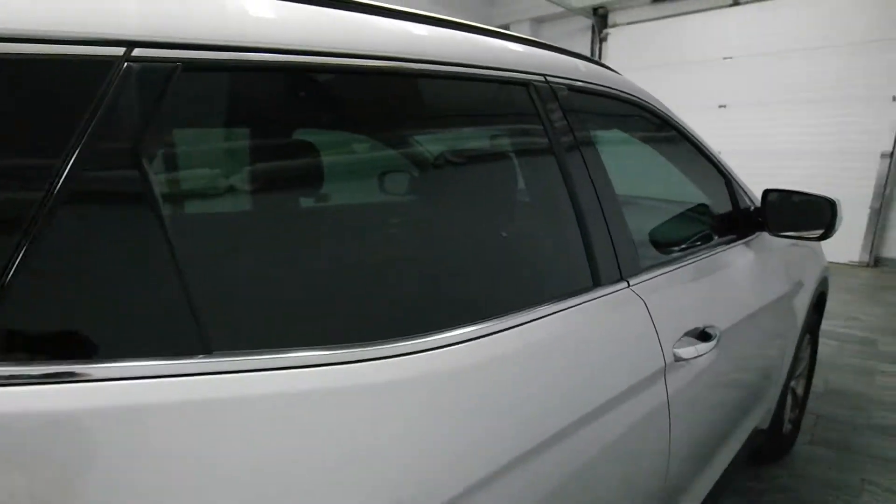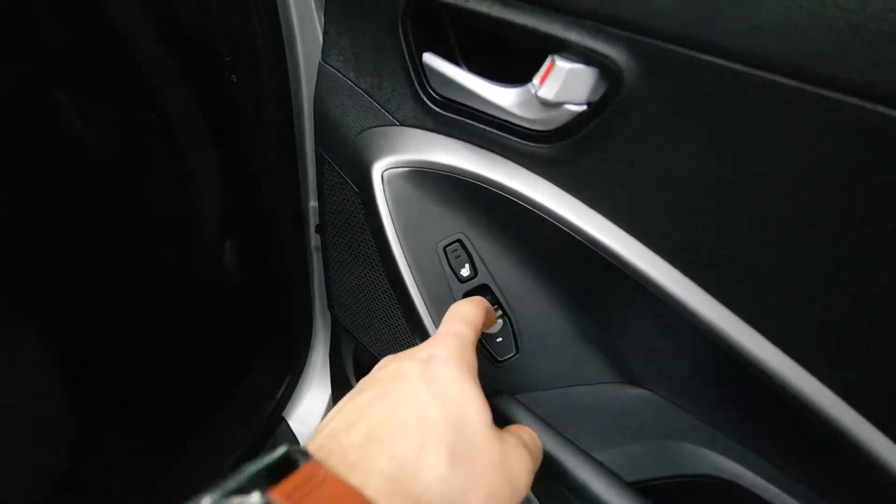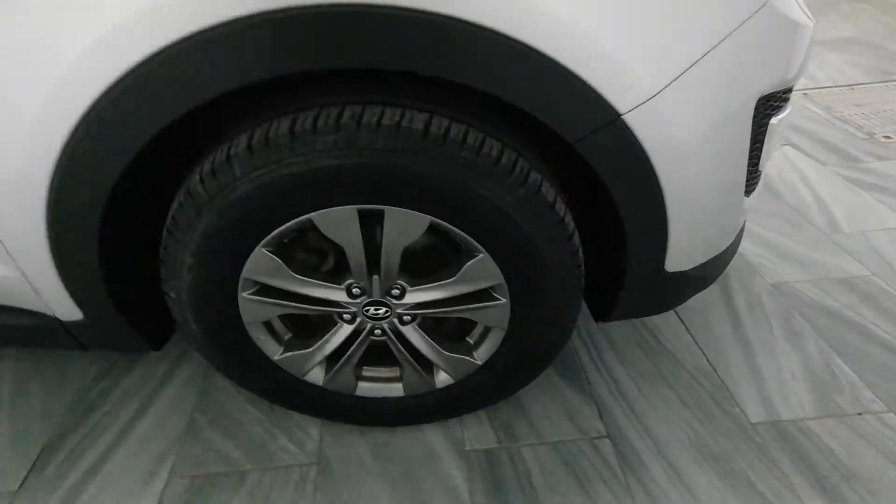Tinted windows, rear heated seats, power options, dark gray cloth interior, and alloy rims.